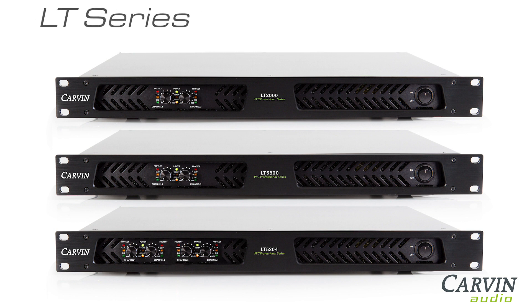For dependability and natural, crystal clear audio, consider Carvin for your next power amp investment.